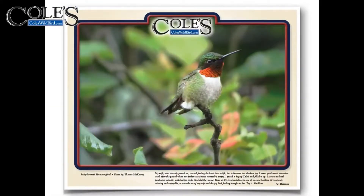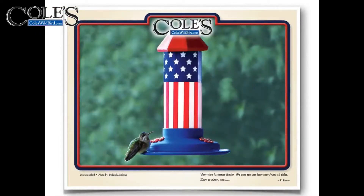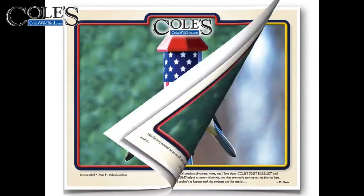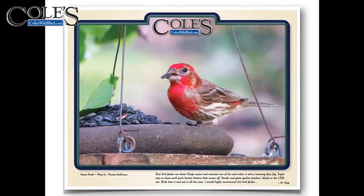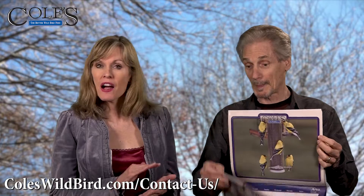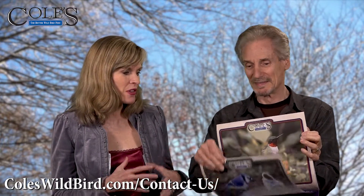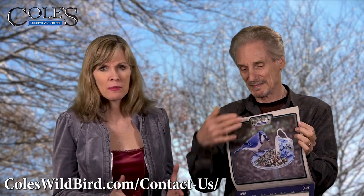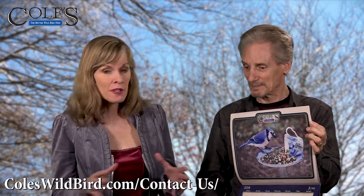We want to let you know that Kohl's has some overruns on these. So, if you buy Kohl's Wild Bird products and you send us your receipt — either by mail or you can upload it on the KohlsWildbird.com website under our contact us page — we will send you a free calendar. It's one per receipt, one per household. Beautiful pictures sent in by our Kohl's customers, while supplies last.